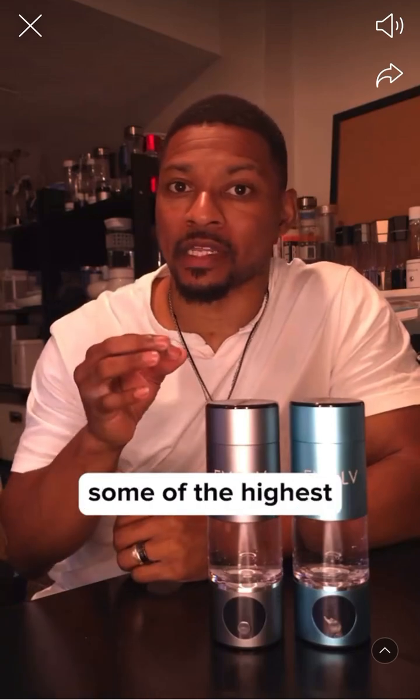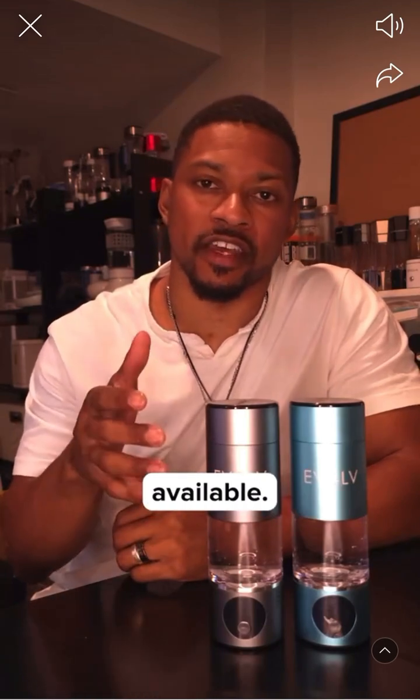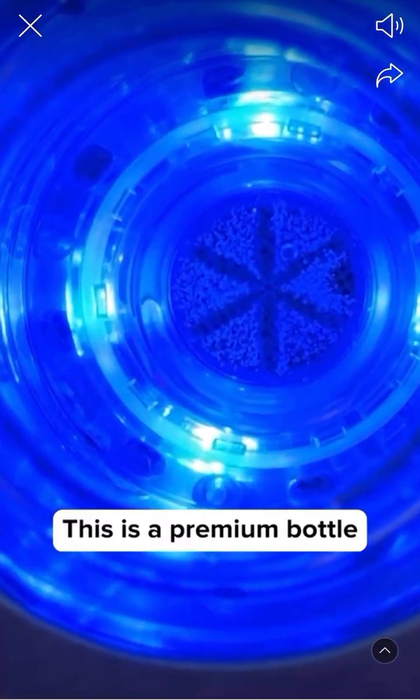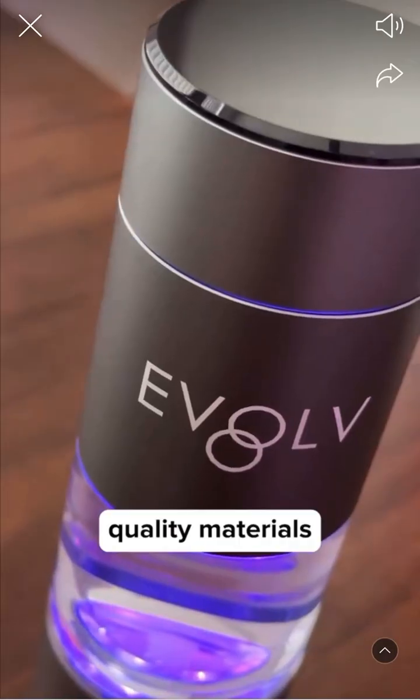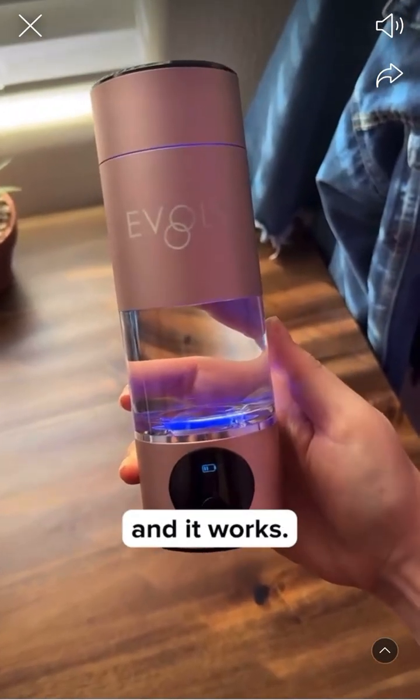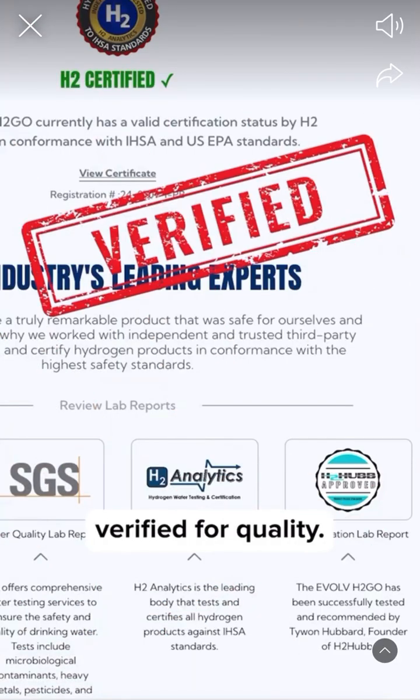The H2Go stands out with some of the highest H2 concentrations available. There's a reason it has so many positive reviews. This is a premium bottle crafted from high-quality materials and it delivers results. We've tested it, as have others, and it works. It's third-party verified for quality.